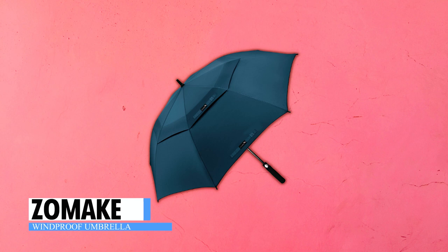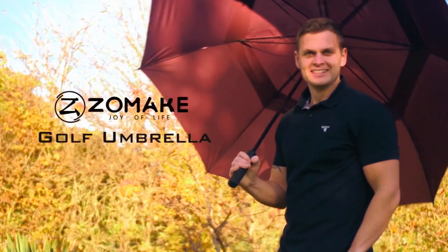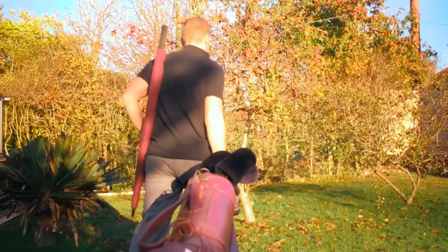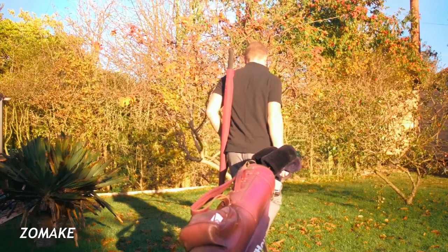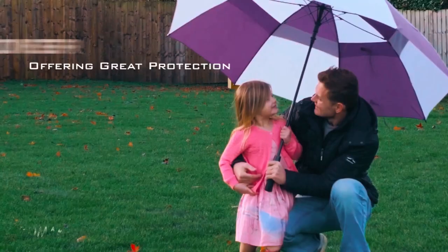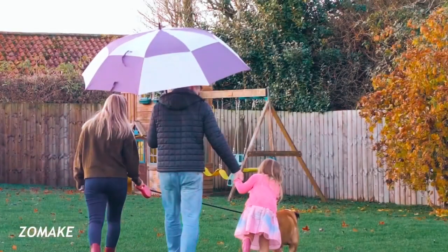Whether on the golf course or attending important business events, the Zomake Windproof Umbrella is a perfect companion, showcasing a mature, low-key, and tasteful lifestyle. It is a large and reliable companion for golf lovers, businessmen, and daily travelers. The umbrella's 54-inch diameter provides ample coverage, protecting one to two people from rain and wind, creating a cozy and dry shelter.